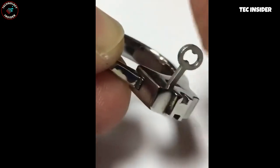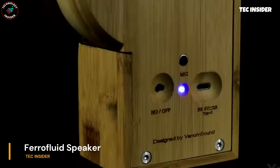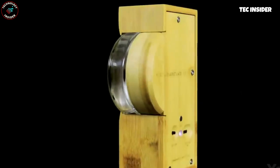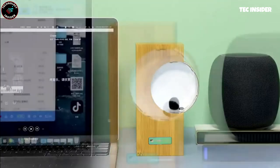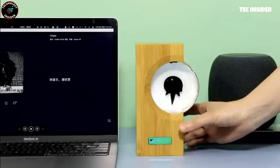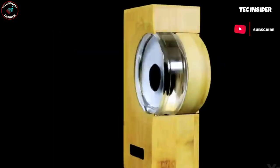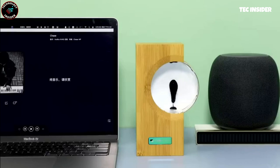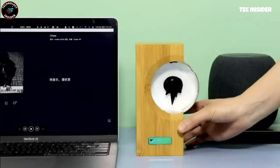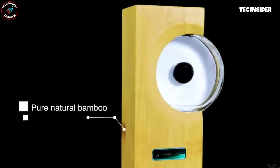Want to witness the magic of music? Place this device near your Bluetooth speaker, laptop, or any other music source. Watch in awe as the black droplet inside starts to dance — that droplet is actually ferrofluid, and it reacts to the beats of the song. With a single charge, this device will keep dancing for up to 12 hours. Its bamboo construction ensures it blends seamlessly with most interiors. Turn up the beats and let the music companion mesmerize you.